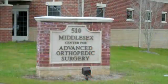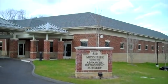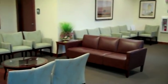The Middlesex Center for Advanced Orthopedic Surgery was built specifically for orthopedic outpatient surgery. Typically these procedures are performed with minimally invasive techniques and allow the patient to go home the same day after their surgical procedure.